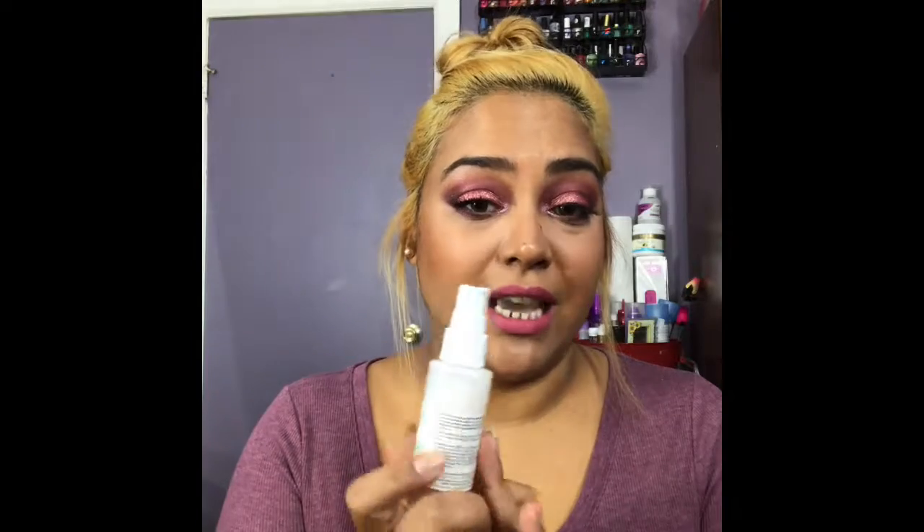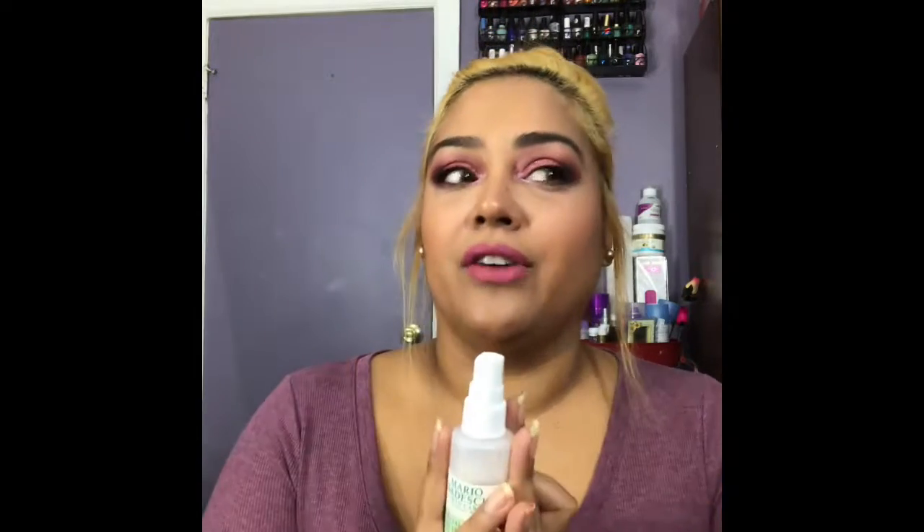Right now at Ulta they have a sale going on where you get three different sizes of this for like $24, and that's what I did. This is the smaller size. What I do is I shake it up, close my eyes and just spray it — mmm, it smells so good. I really recommend this.